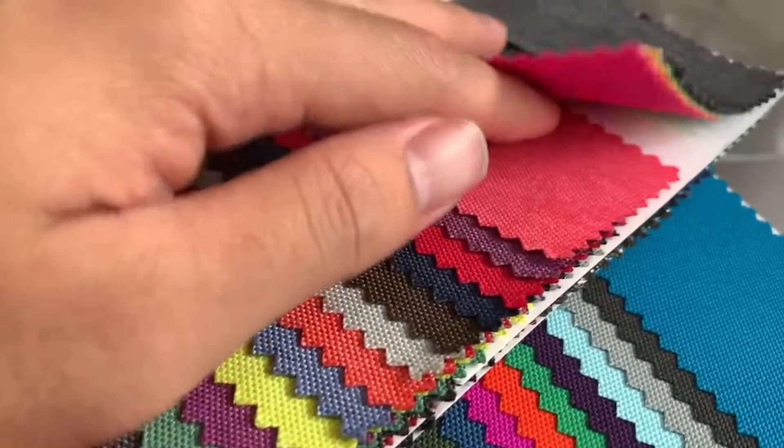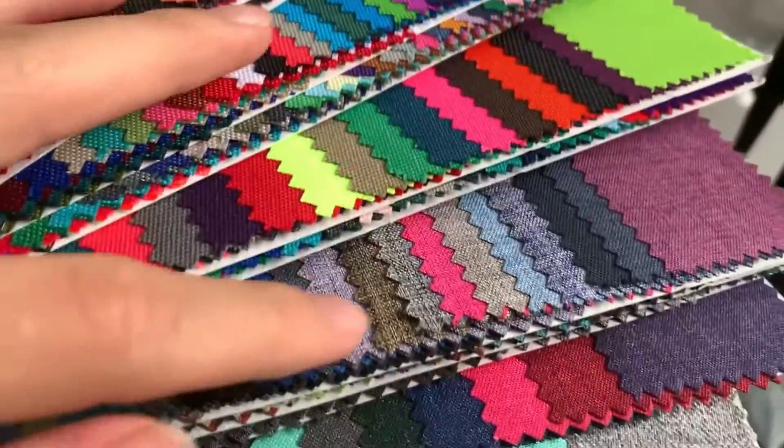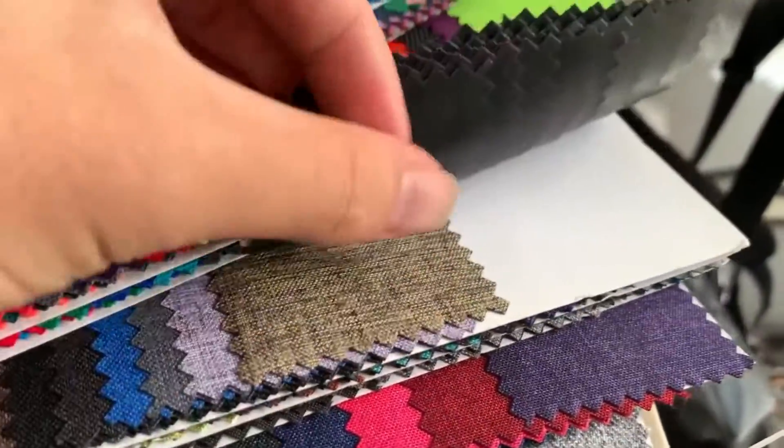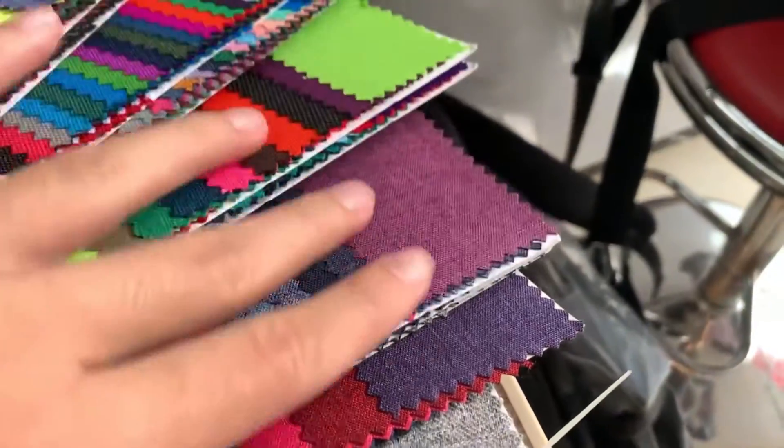Oxford fabric, also known as Oxford Spinning, is a kind of fabric with various functions. The main types on the market at present are through elastic, nylon, teak, and other varieties.